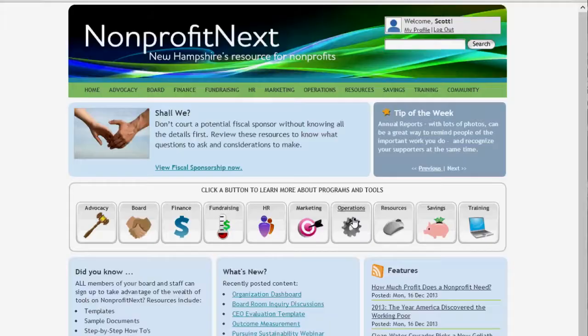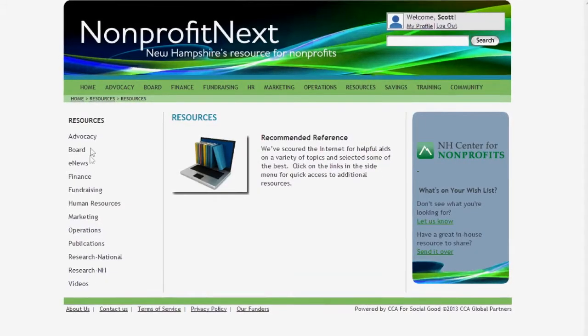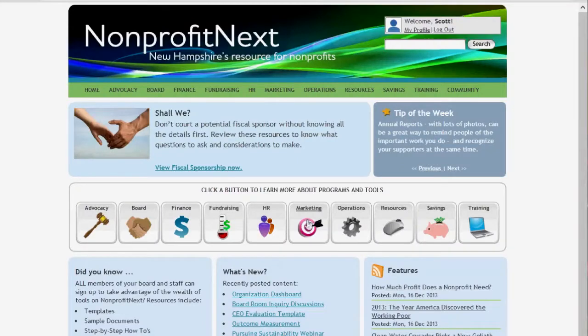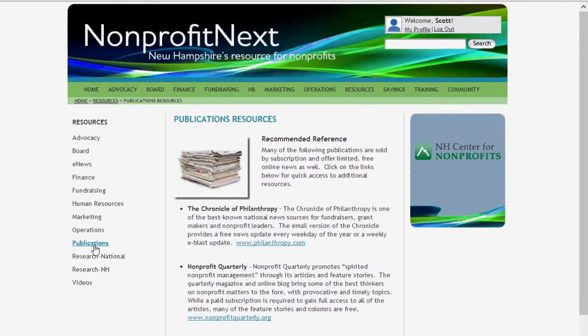The Nonprofit Next website is easy to use. It's a valuable tool for everyone — not only board members, but also executive directors on a daily basis. You can download templates, you can manipulate them, you can find resources in the community that will help you. It's very easy to navigate. I can go and click on the marketing icon, pull down, find the articles that mean a lot to me, print them, and be ready to go.